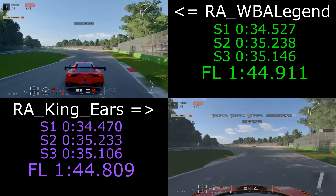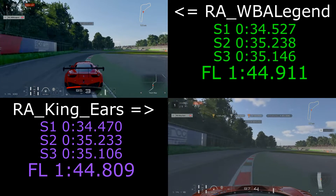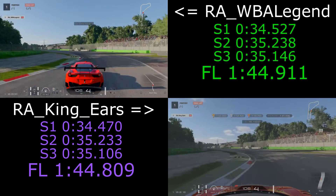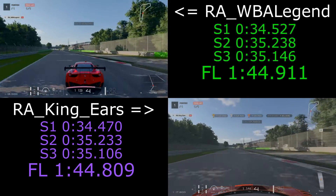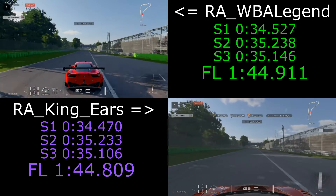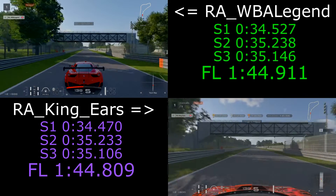We're pretty much evenly matched. King Gears stays in fourth here as we drop to third, and he's able to carry a little bit more entry speed, managing to keep an extra mile an hour on the apex of the second part. But the exits are pretty much identical from both of us there, as far as I can tell.